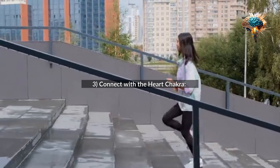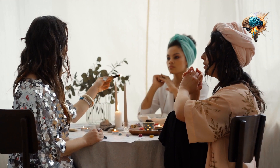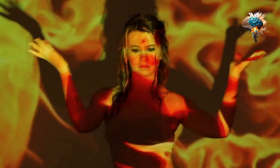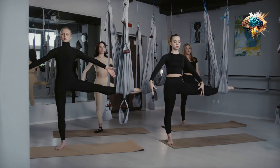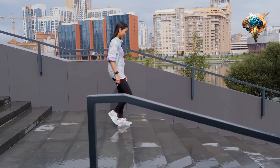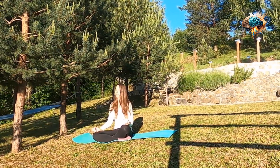3. Connect with the Heart Chakra. The Heart Chakra is located in the center of the chest and is associated with love and compassion. To activate this chakra, focus on exercises that promote cardiovascular health, such as running, cycling, and swimming. You can also incorporate heart-healthy foods into your diet, such as leafy greens and berries.